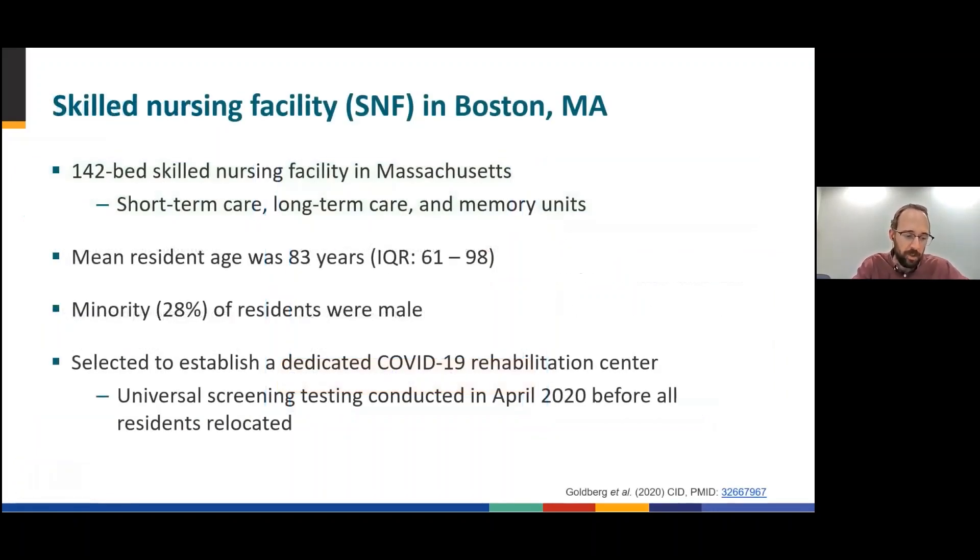In this module, we focus on a COVID-19 cluster in a skilled nursing facility, or SNF, in Boston, Massachusetts. This 142-bed SNF serves short-term care, long-term care, and memory units. Mean resident age was 83 years and the minority, 28%, of residents were male. In the spring of 2020, the state selected this SNF to serve as a dedicated COVID-19 rehabilitation center, requiring the relocation of all residents.